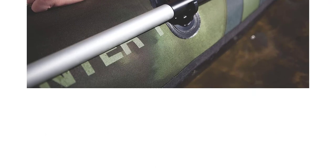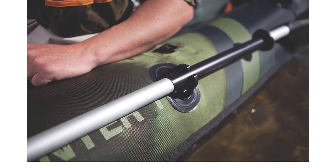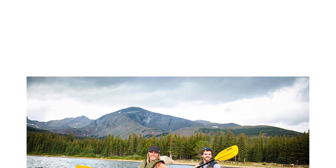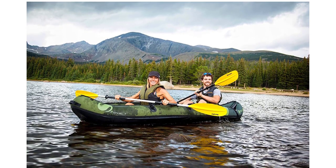The Berkley Quick Set rod holders let you adjust your pole angle for the ultimate hands-free fishing experience. With your hands free, it's easier to take care of your gear, which stores nicely in the Sevilla Colorado's mesh pockets or attached to D-rings.